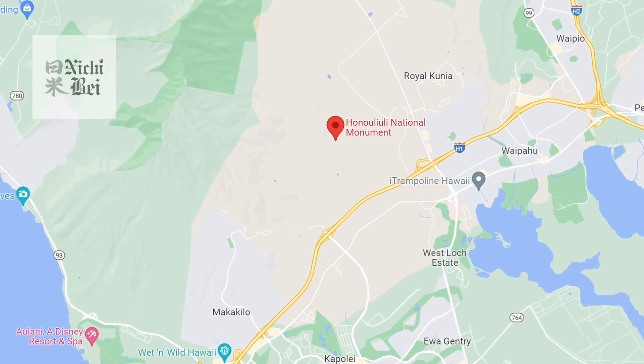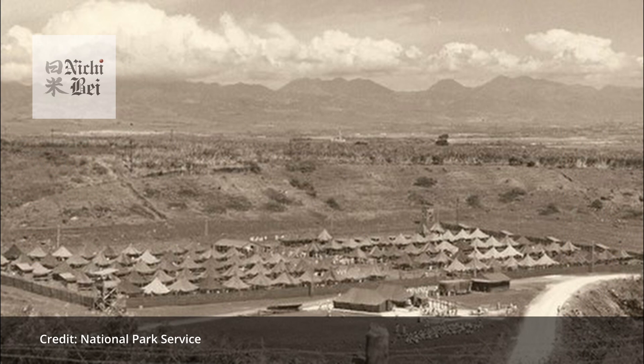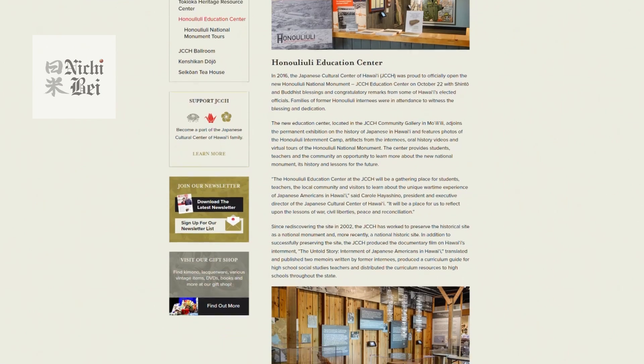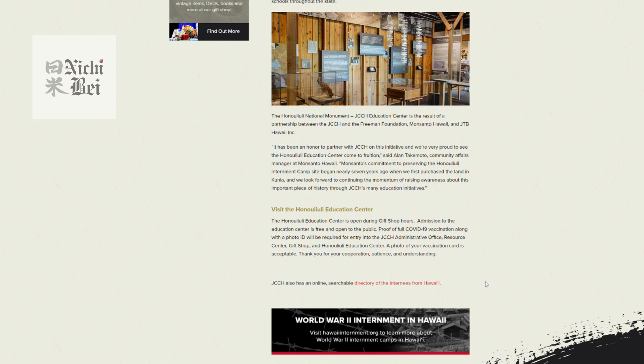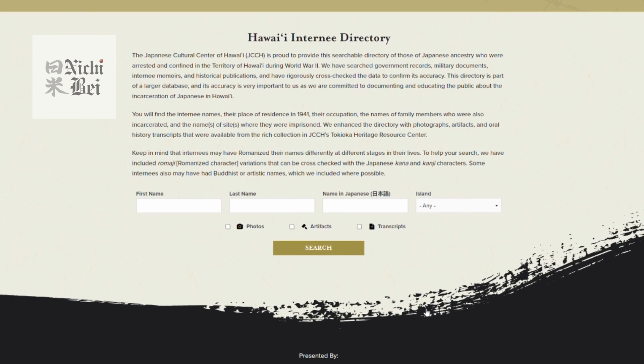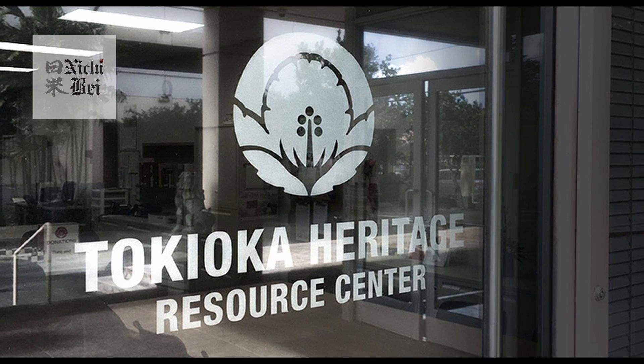More and more families started to come out and mention that they were incarcerated, and then we started to find out more about the Hawaii incarceration story. Although the actual Honouliuli site near Waipahu is still closed by the National Park Service, you can still learn a lot about Honouliuli at the center's Honouliuli Education Center. On our website, we have an online internee database that we've been putting together of the Hawaii people who got incarcerated. We do a pretty good job of tracking that person's movement through different camps — if they ended up at Honouliuli, they might have also been at Sand Island. A lot of them did go to the continent, so we track their movements. They can come here to get some information and also visit our resource center.